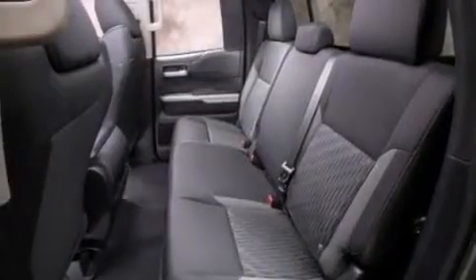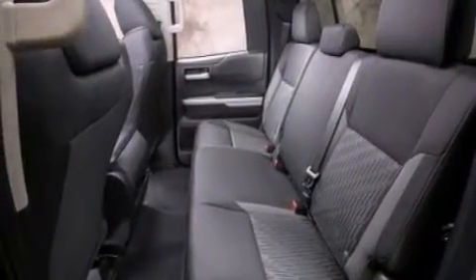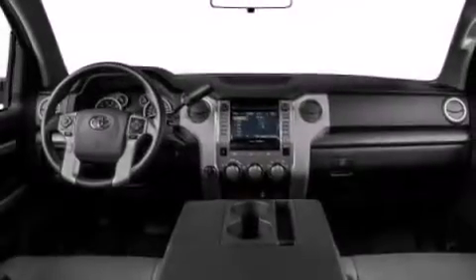The following features are also included: the Toyota N-Tune infotainment system, a spray-on bed liner, cruise control, a 6-speaker audio system, and 12-volt power outlets.